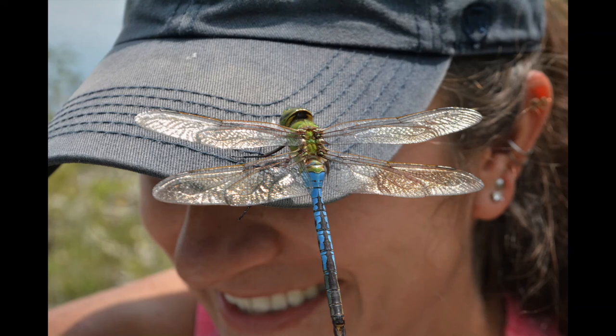It is not uncommon to see groups of over a thousand green darners traveling together and heading south for the winter.